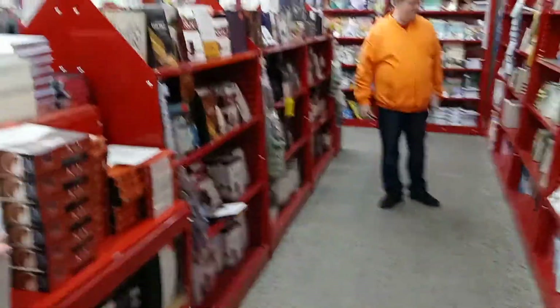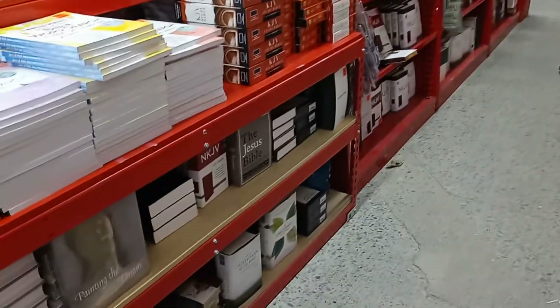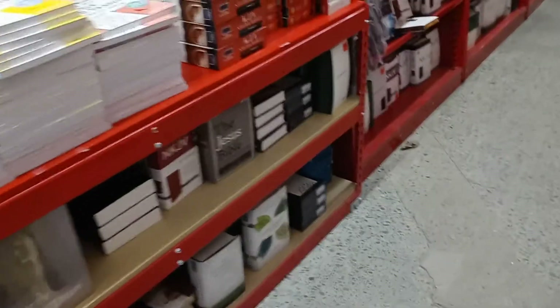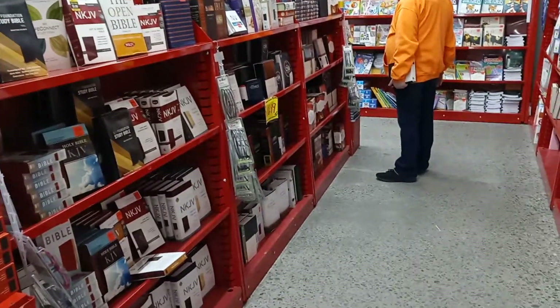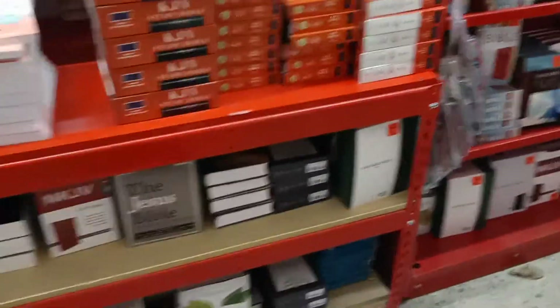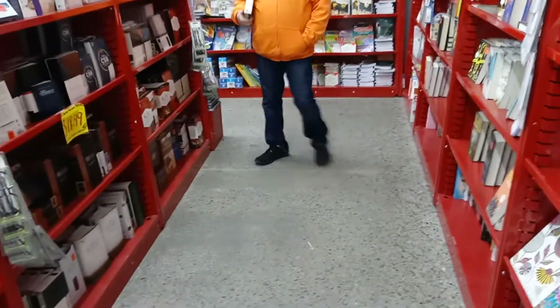Oh, look at this. So yeah, we just come looking for Bibles again. You've seen this place before. For me, not much changes except that it's the privilege of being able to do this, right? The privilege and pleasure. Hang out with my boy and we get to come and look at Bibles, and these Bibles haven't changed. He hasn't been here in a while, so what'd you find?